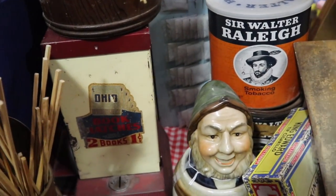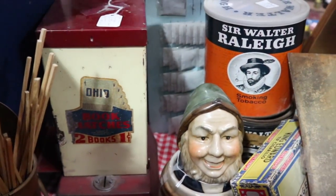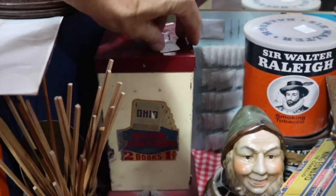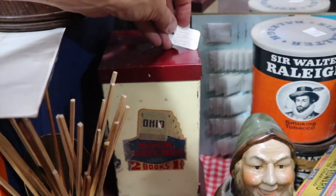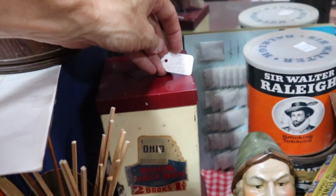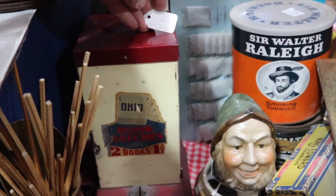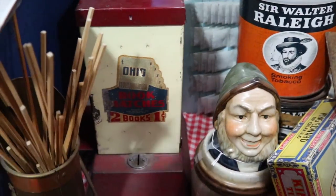This is neat here — two books of matches for one cent. Matchbooks had advertising on them because it was a way to get people to take matchbooks. People did not want to pay for them when they first came out. So this is unusual because you could get them for free most places. But if you just happen to need book matches right where you're going, well, here you are. This is priced at $165.